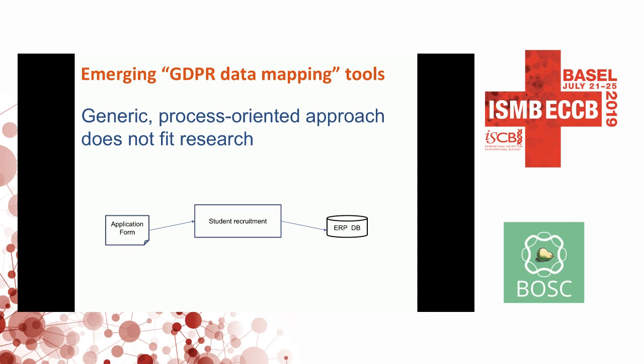The existing GDPR tools are quite generic and process-oriented. For example, a university documenting what it does views the world in terms of processes — a student recruitment process, application forms, generating a database. You run this process a thousand times and it doesn't change. But this doesn't really apply to research, because research runs over projects.